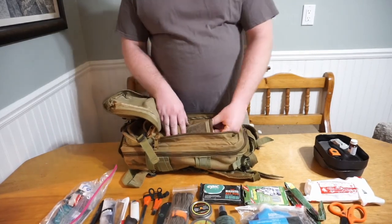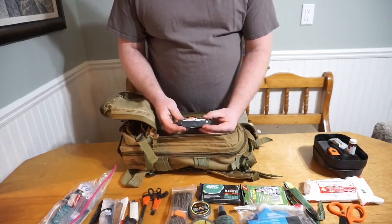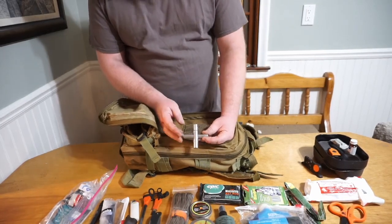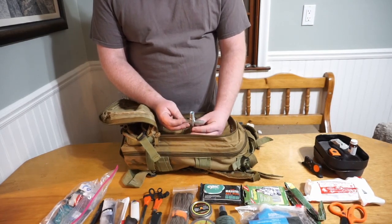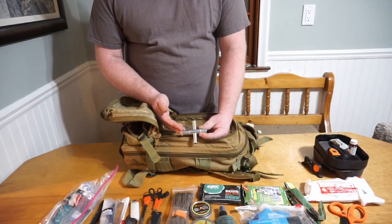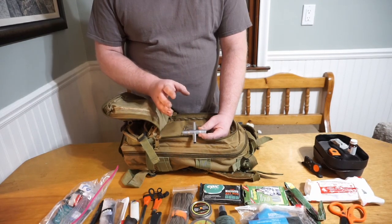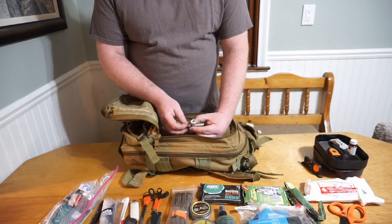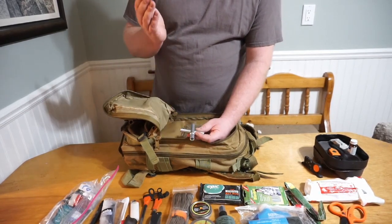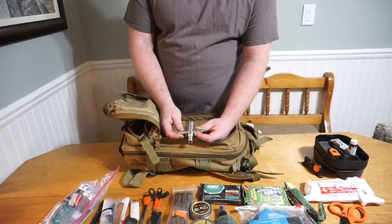In a small inner pocket I keep a knife sharpener by Outdoor Edge and a Silcock key. The Silcock key is something everybody should have in their bug out bags. It lets you get water from outdoor faucets at fast food restaurants, Home Depot, Walmart — anywhere they have a water spout with the handle removed and a square drive. This key has a couple different size square drives; you just stick it in, turn it, and you've got water. You can get them for as cheap as $5 online — I paid about $15 for mine.